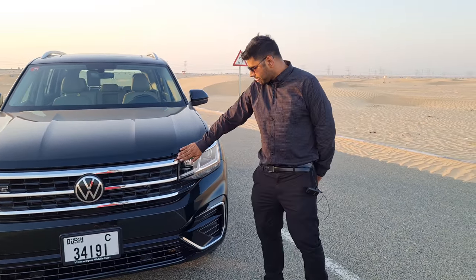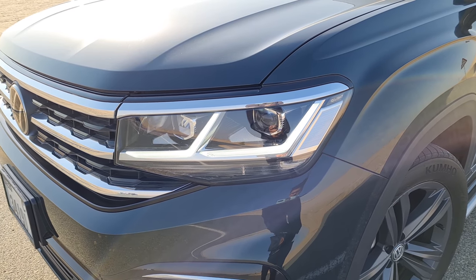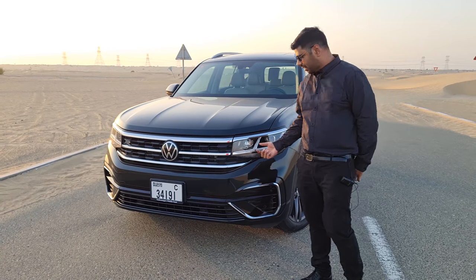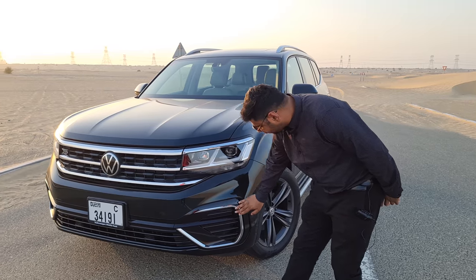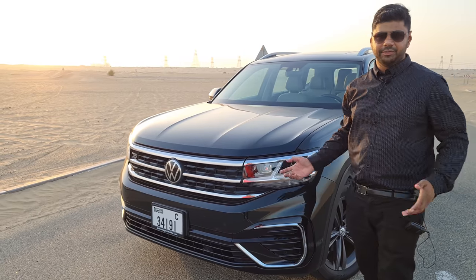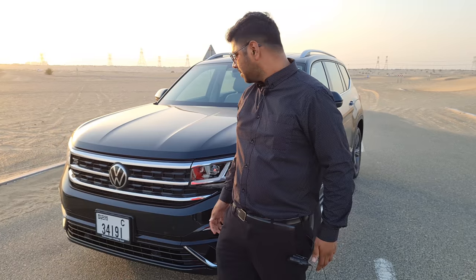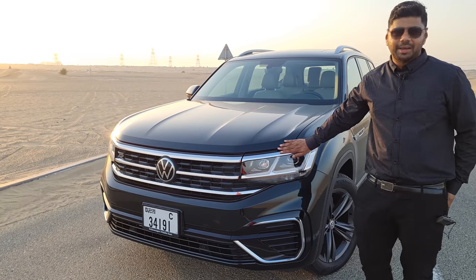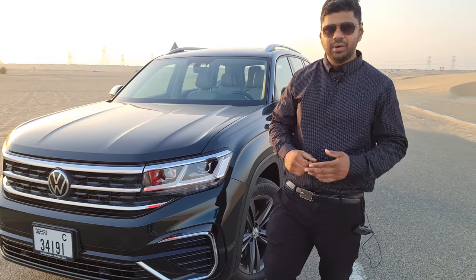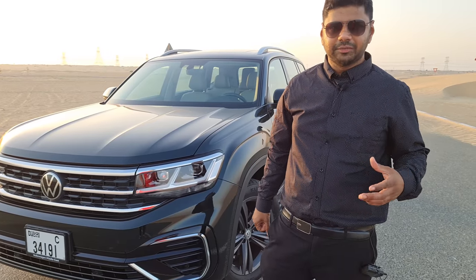These are the LED headlamps with a side-cornering function, also available with integrated LED headlamps. The turn indicators are in halogen, and there's a nice chrome finish housing in the bumper. The bumper looks very sporty and gives a rugged, appealing look with lots of character. The headlamps feature IQ lighting that automatically adjusts brightness when it's dark.